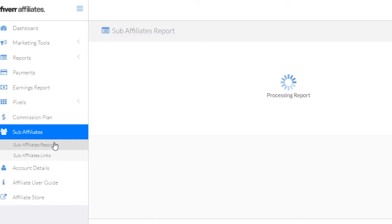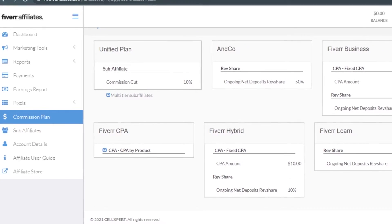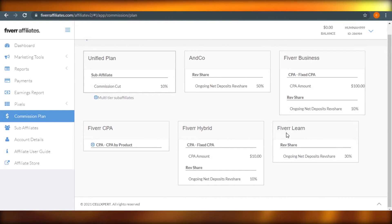In the reports section, you can see media report and registration report. There is also a payment option where you can see your payment history or payment request. In the commission section, there are different plans: the unified plan for sub affiliates with a 10% commission cut, and revenue share which is 50%. Fiverr Business has a CPA of $100, with ongoing net deposit rev share at 10%. Then there's Fiverr CPA, Fiverr Hybrid, and Fiverr Learn, with Fiverr Learn rev share at 30%.